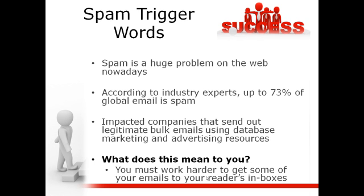Spam is a huge problem on the web nowadays. According to industry experts, up to 73% of global email is spam. The spam filters are just killing us — it's even impacted companies that are just sending out legitimate bulk emails from people actually in their database, and they'll get caught up in spam.